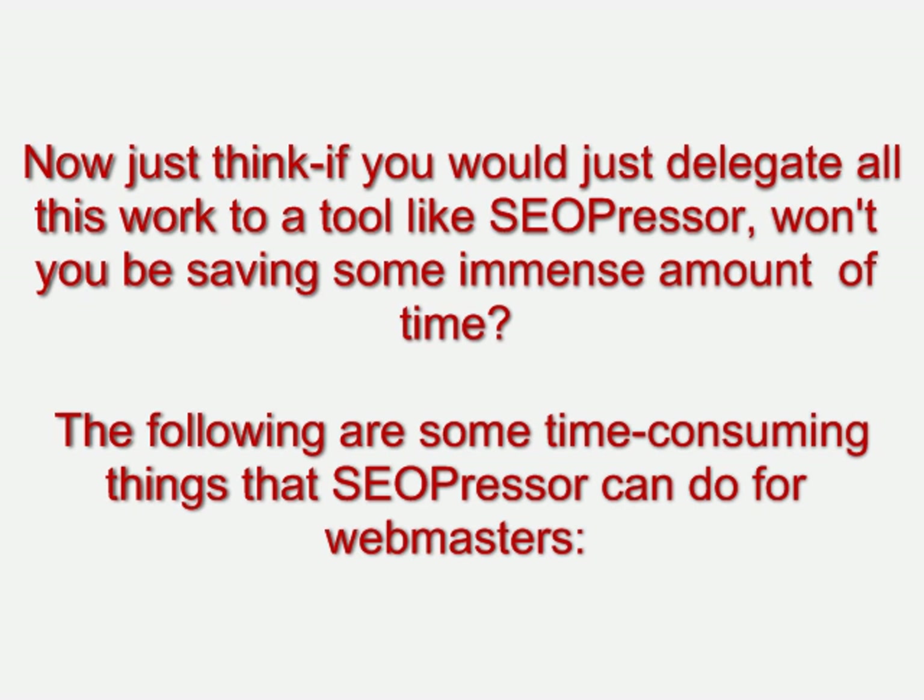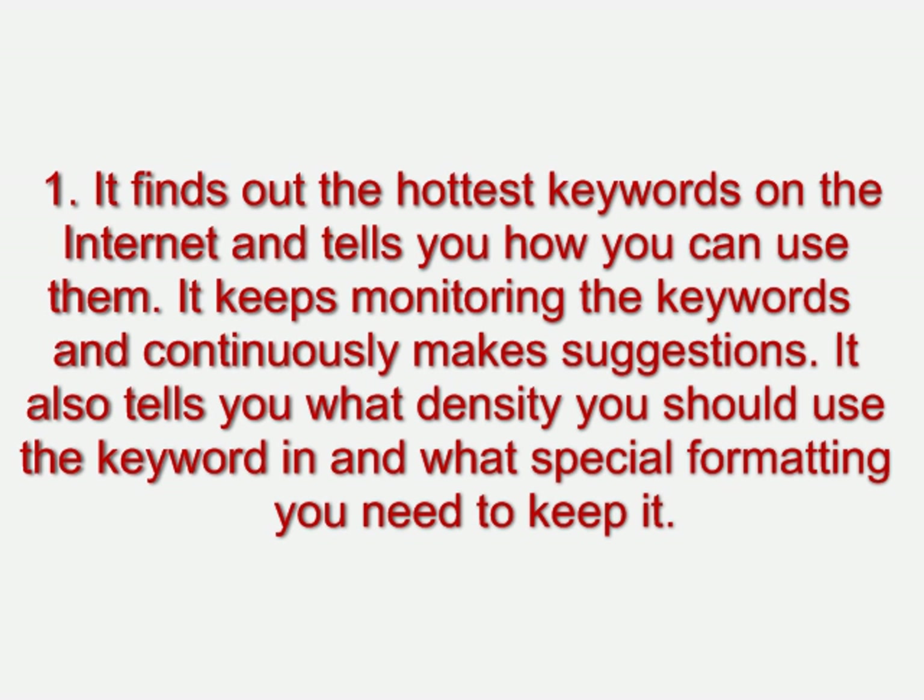The following are some time-consuming things that SEO Presser can do for webmasters. Number one, it finds out the hottest keywords on the internet and tells you how you can use them. It keeps monitoring the keywords and continuously makes suggestions. It also tells you what density you should use the keyword in and what special formatting you need to keep it.